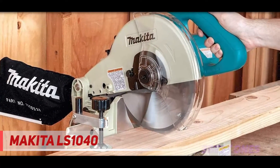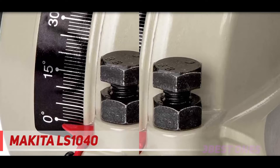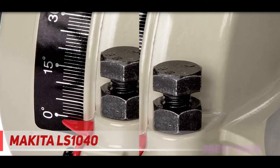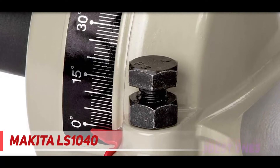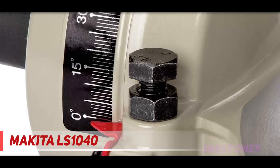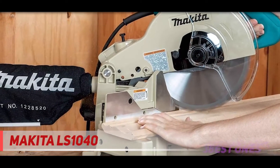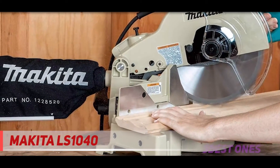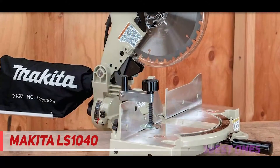I may have digressed a little talking about direct drive motors, but I did that on purpose so that you'll know what you're getting in case you decide to opt for the Makita LS1040. With a dual port compound pivot arm, you can also make bevel cuts easily from 0 to 45 degrees to the left. The dust collection of this saw is also quite efficient when compared to other saws. Even without a shop vac, it still works good, ensuring your workspace is neat and tidy.